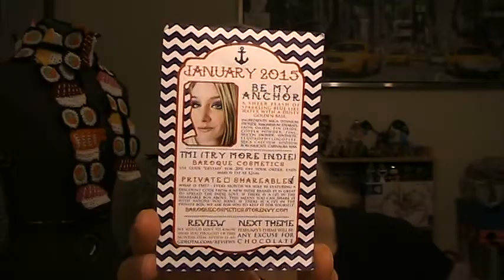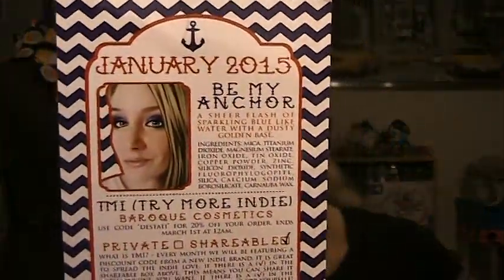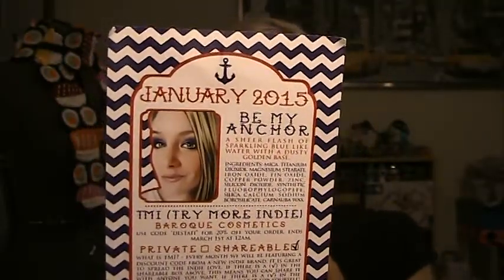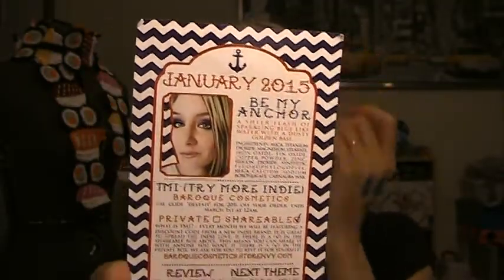This month the theme is kind of nautical, so as you can see this is the info card for this month — super duper cute. The shadow this month is called Be My Anchor, and I think the pictures of this do not do this shadow justice. I was kind of worried I wasn't gonna like it based on the pictures I saw.